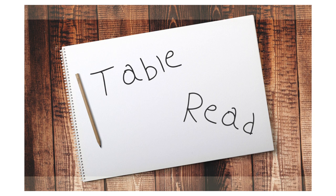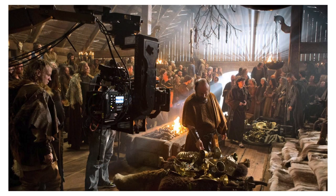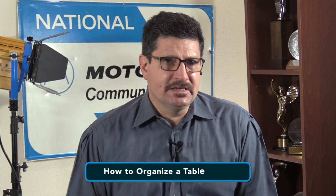Table reads are an invaluable tool. If you're working on a pilot, they can help your cast to gel before you shoot. On a feature film, they can clue you into important changes that can affect or combine scenes to make your days of shooting go much easier. So how do you organize the table read?